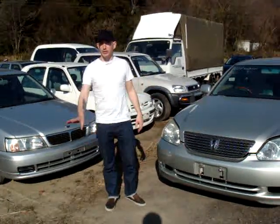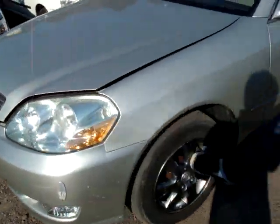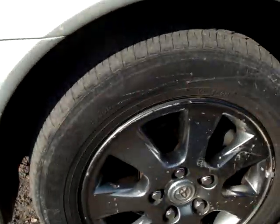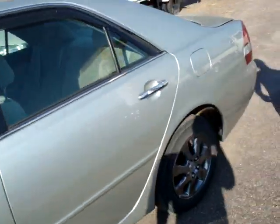It comes with a CD changer. Let me show you. First of all, let's take a quick look here, right down to the beautiful alloy wheels. There's a little bit of dirt on there, but the exterior is just in fantastic condition.